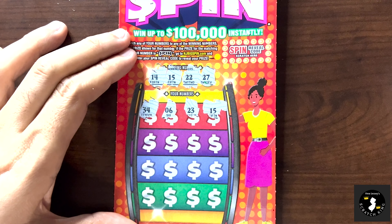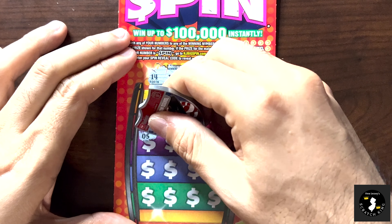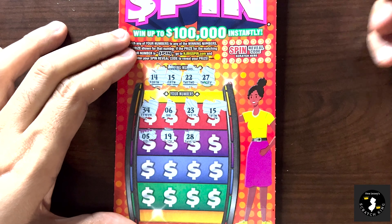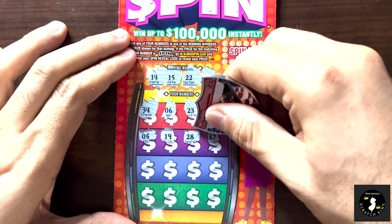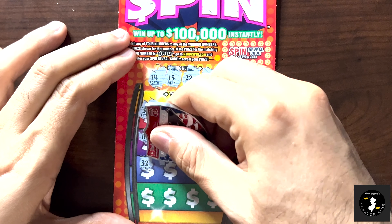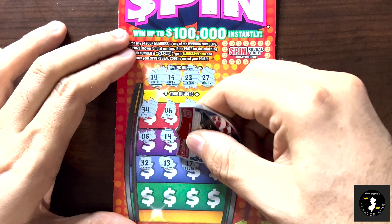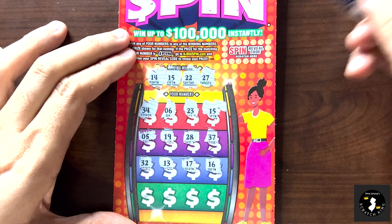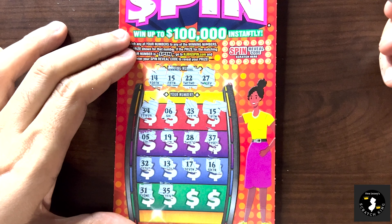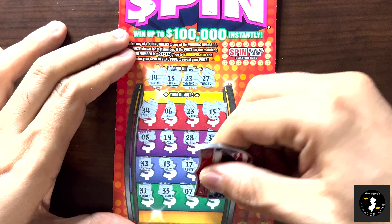Will ticket 17 bring us a spin? Let's hope so. We got 14, 15, 22, and 27. We got a 34 — no 30s in this one, no single digits. One off — 23 is our 22. Then 15 — all right, we got a winner! We got a winner. At least we got a win.